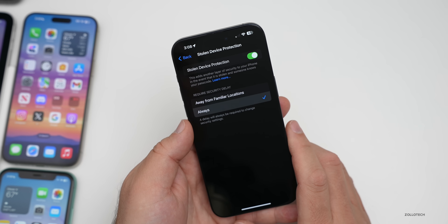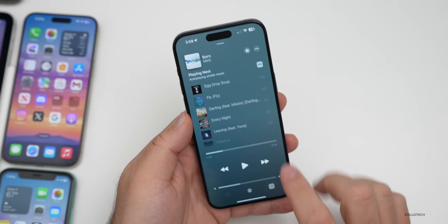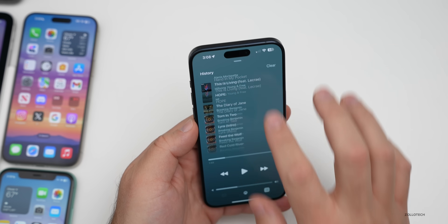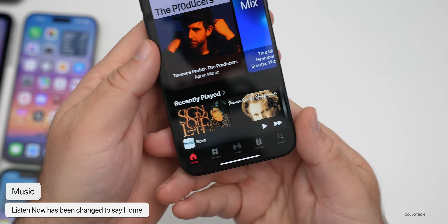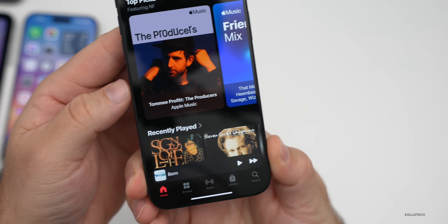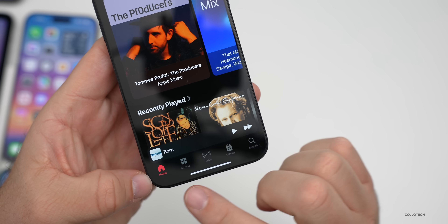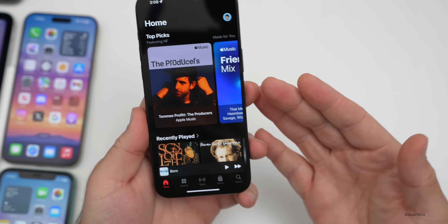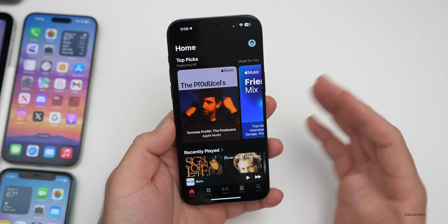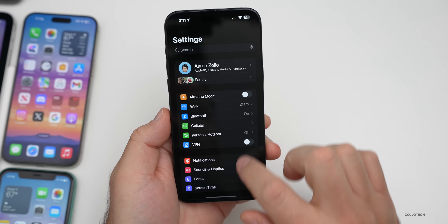Music has a small update as well. At the bottom of the app, it now says 'Home' where it used to say 'Listen Now.' So there's now a Home page for music. This could be a good sign they're going to revamp the Music app a little bit in future updates.